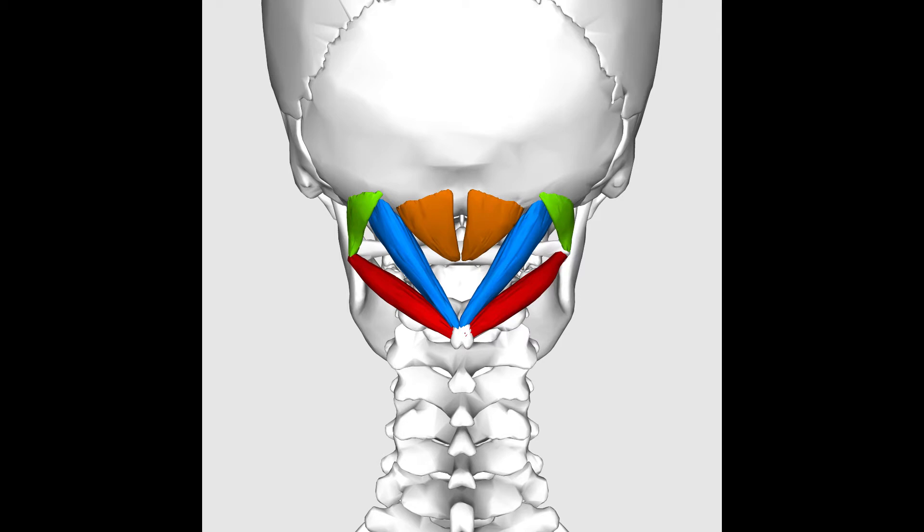Headaches, soreness, sometimes trigger points that may give you some sensation in the rest of your face or head. This is very, very common, especially here in San Francisco with people working at desks. Take a look in the mirror, see if this is your forward neck, backwards rotated head — headaches would be a major part of it.